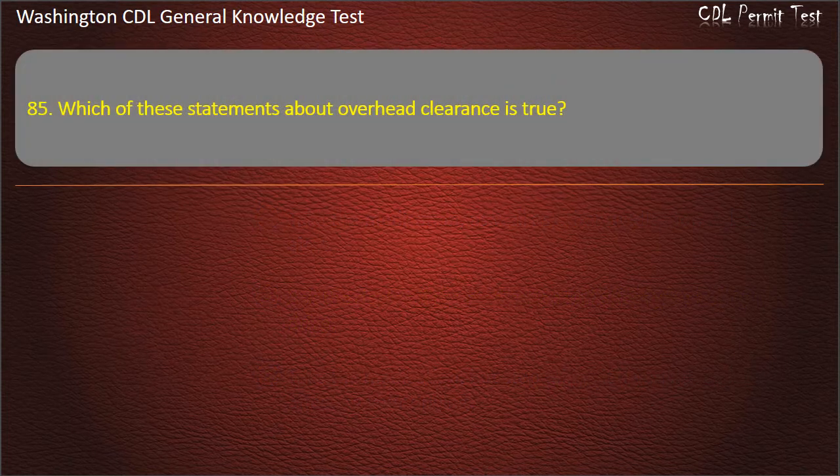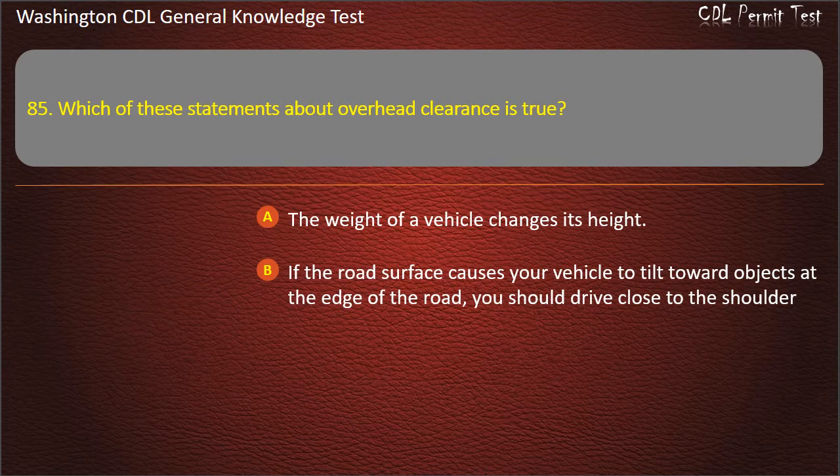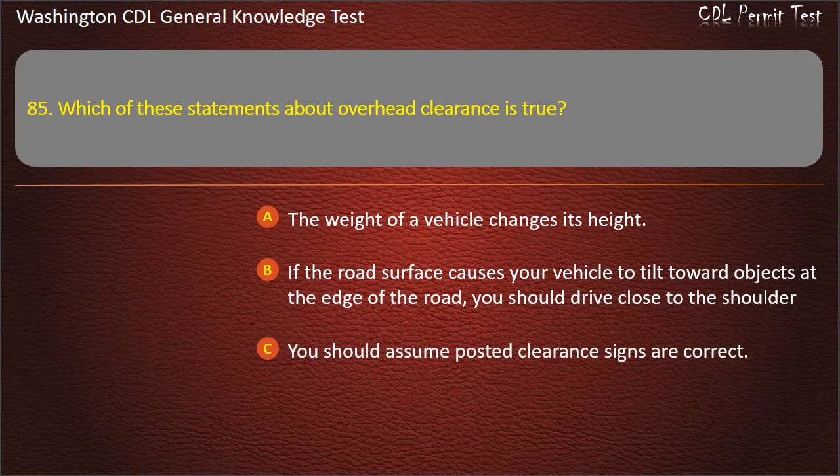Question 85. Which of these statements about overhead clearance is true? The weight of a vehicle changes its height. If the road surface causes your vehicle to tilt toward objects at the edge of the road, you should drive close to the shoulder. You should assume posted clearance signs are correct. Answer: The weight of a vehicle changes its height.